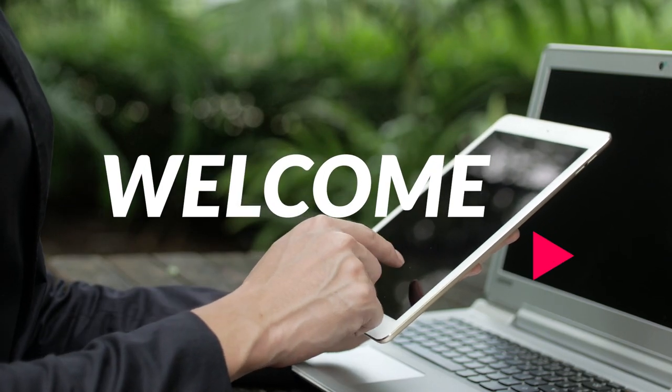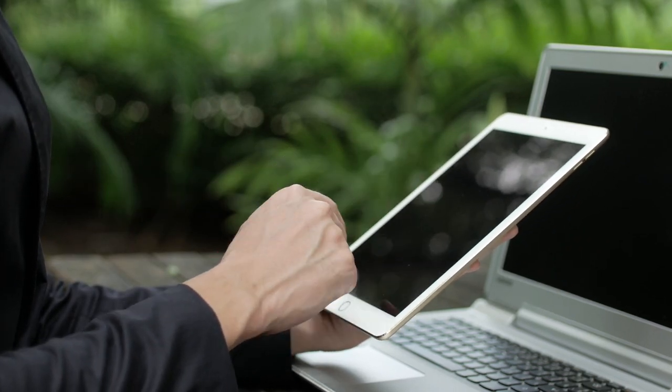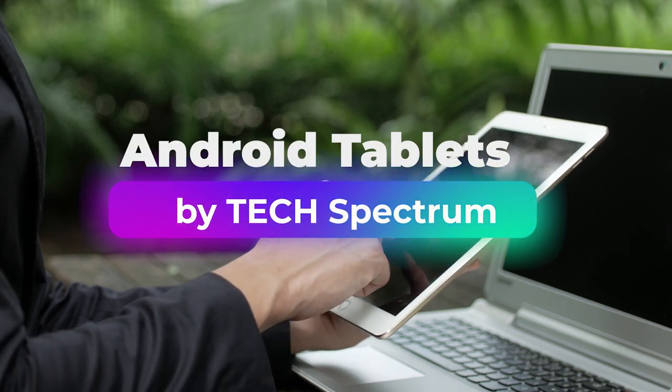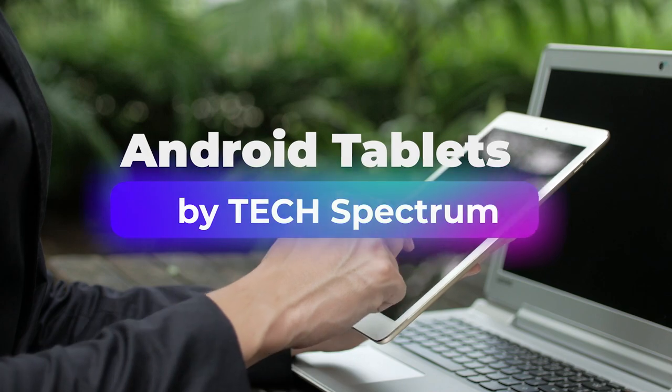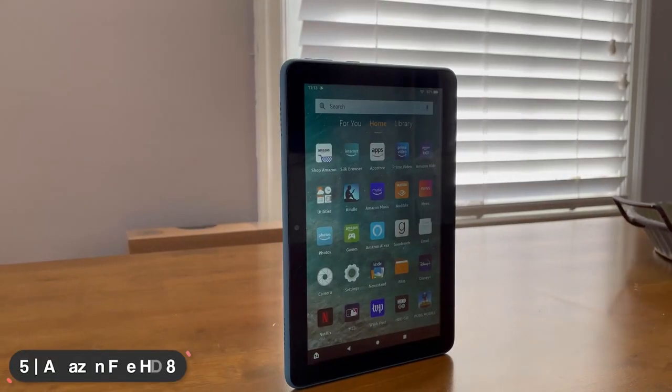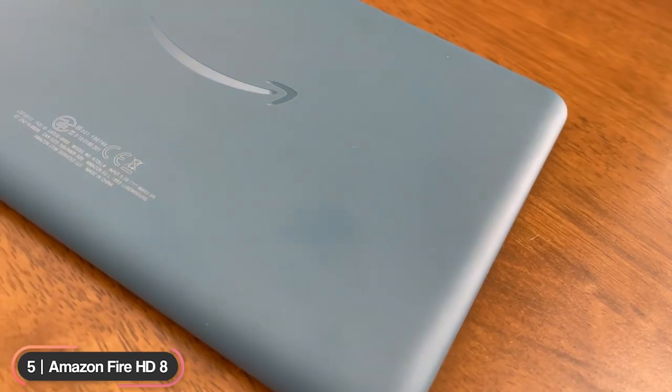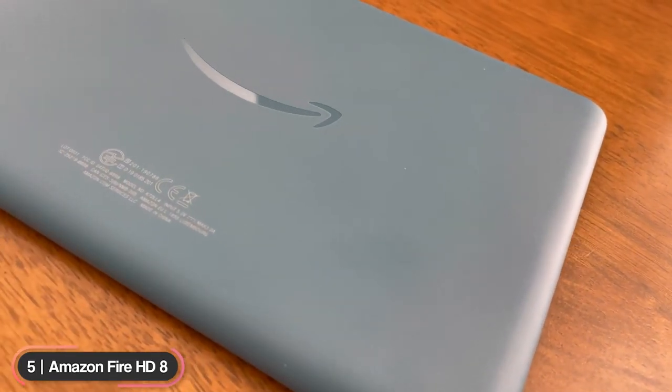Welcome to Tech Spectrum, where we review the top tech gadgets. In this video, we'll be going over the top 5 Android tablets. Number 5, best budget tablet: Amazon Fire HD8.